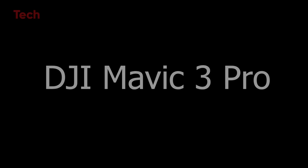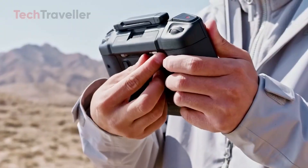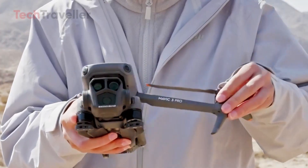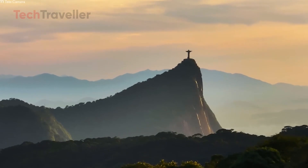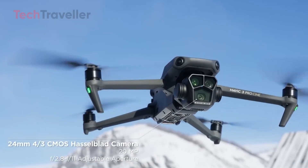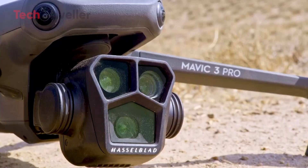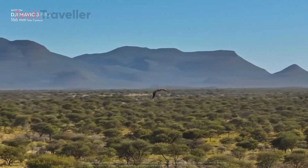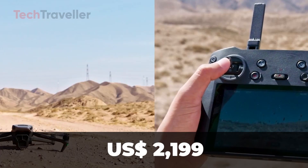DJI Mavic 3 Pro. The DJI Mavic 3 Pro takes portability and performance to the next level. With a triple camera setup — a 24mm 4/3 Hasselblad lens, a 70mm medium tele, and a 166mm tele lens — it provides incredible flexibility for professional photographers. The Hasselblad camera features an adjustable aperture from f/2.8 to f/11 for precise depth-of-field control. The drone's folding arm design keeps it portable, while the smart controller with a 5.5-inch touchscreen enhances usability. With roughly 30 minutes of flight time, advanced features include AirSense, ADS-B, omni-directional obstacle sensing, geofencing, and advanced return-to-home — making it ideal for cinematic video, aerial mapping, and serious photography.